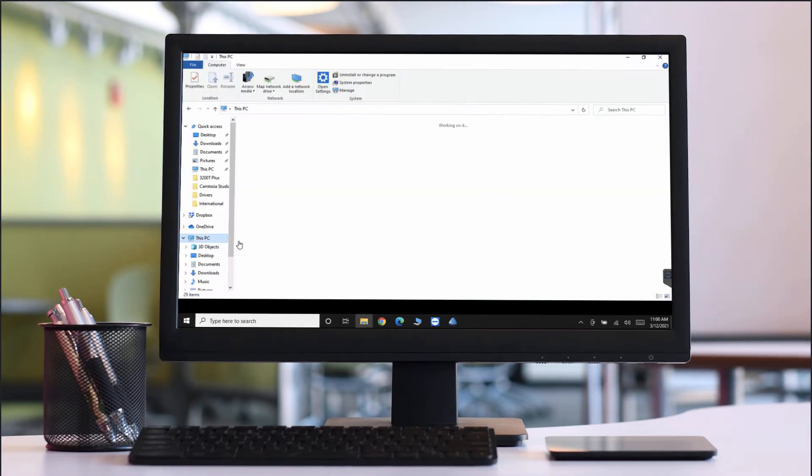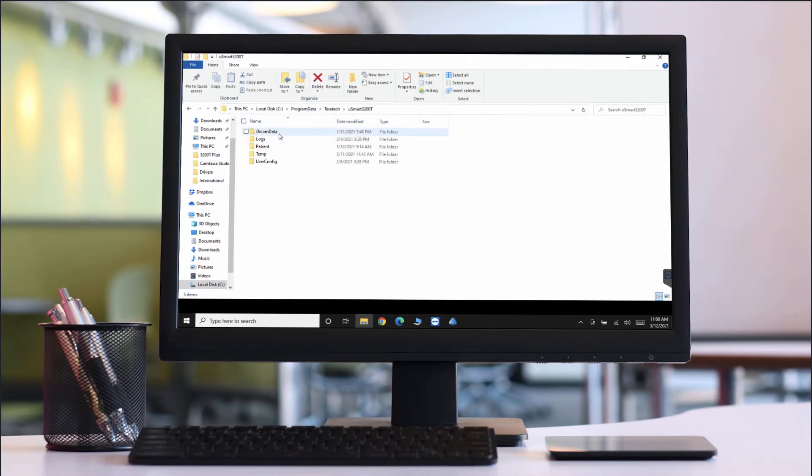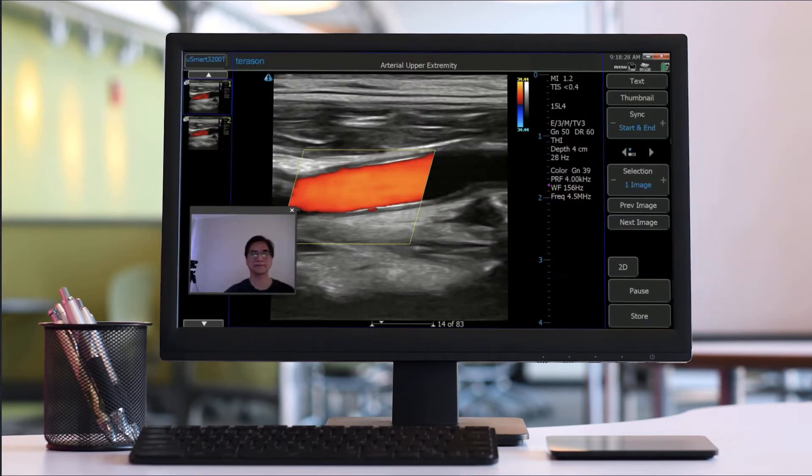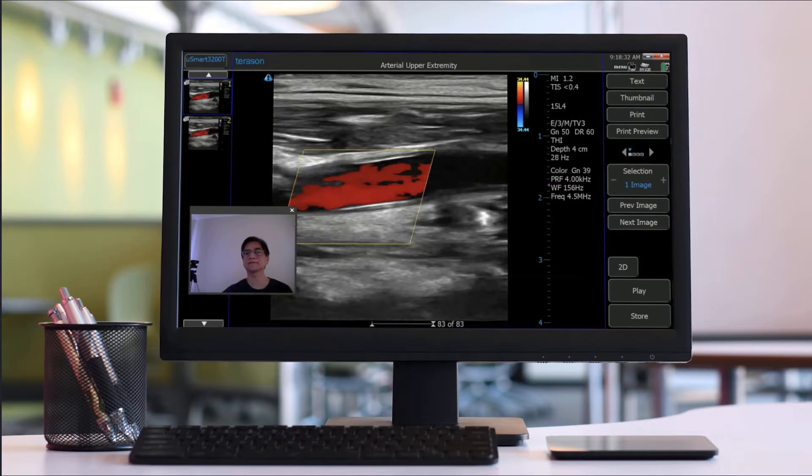Uconnect is also how our technical support team remotely logs into a unit to download and install software updates or review system logs. Uconnect also works at the point of care for telemedicine video conferencing with a physician for an exam interpretation or a patient-to-physician visit following an exam.